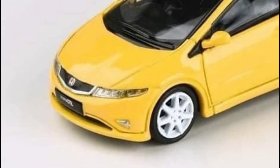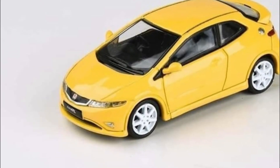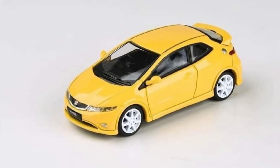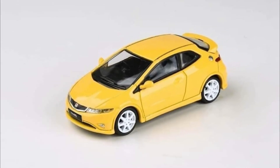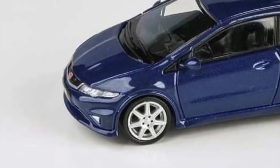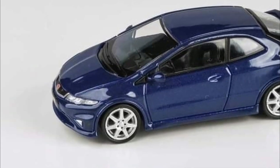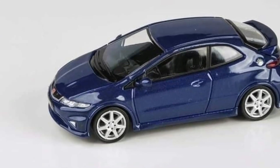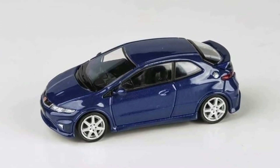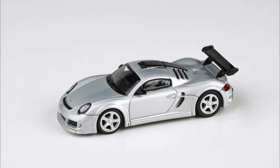Next up, a couple of underrated Civic Type R's. This is the Honda Civic Type R FN2 in Euro sunlight yellow — looks fantastic. I think it's the most unloved Type R there is. Next up, the secondary color in Euro sapphire blue. Let me know what you think of these Type R's in the comments below.